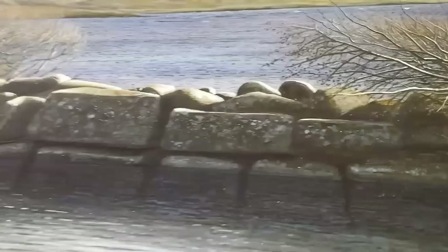Again, my thumb for scale. The little pebbles on the beach. The detail in the rocks.